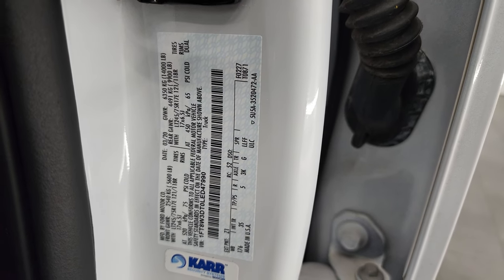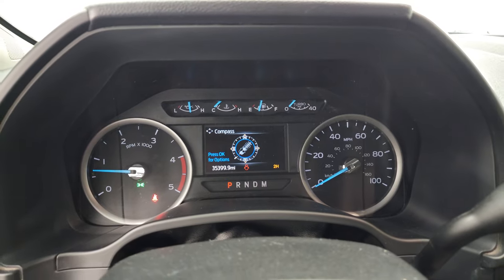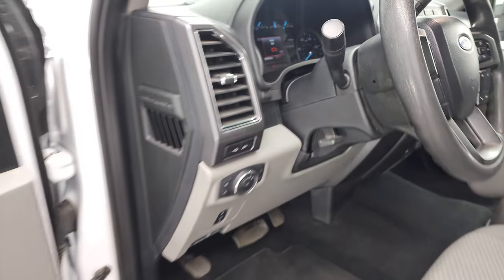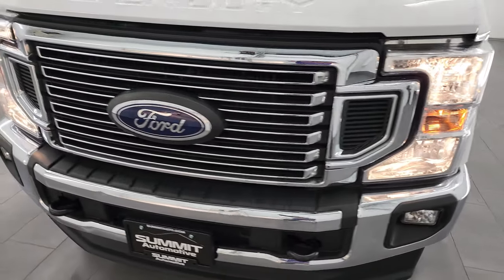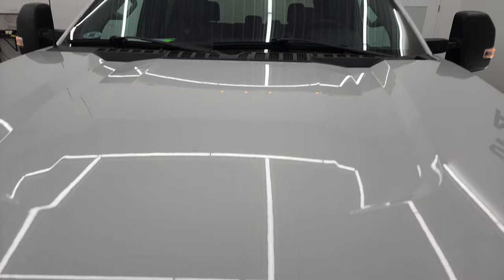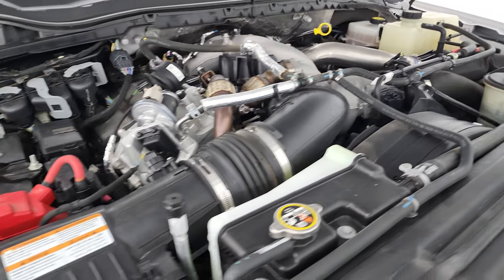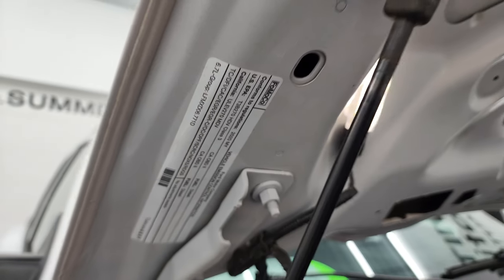I'll show you the VIN sticker as well as the tire and loading sticker. We'll start it up and take a look under the hood. It starts right up — no check engine lights or anything like that. Under the hood the 6.7 liter Power Stroke diesel engine bay is very clean and it runs very smooth. Once again, this truck has been fully safetied and inspected by our service shop with a fresh oil and filter change, all fluids checked and topped off, and is 100% ready to go.